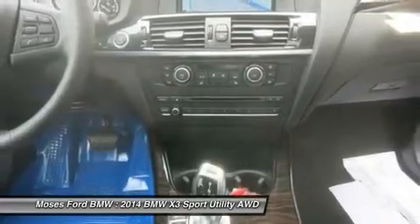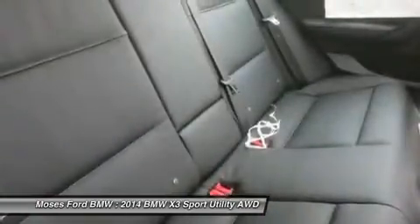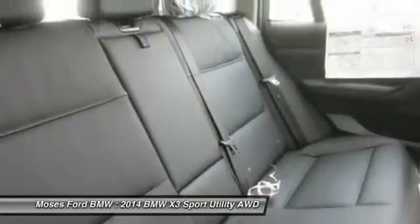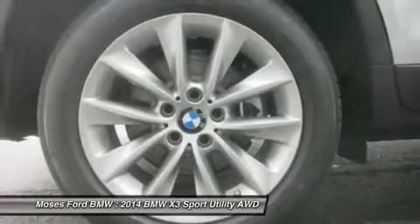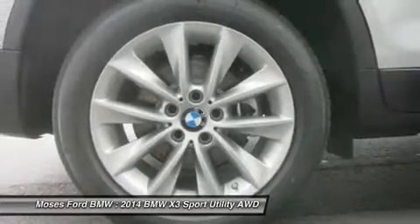Moses BMW serving St. Albans, Charleston, Huntington, Teays Valley, and Ashland is proud to be an automotive leader in our community. Since 1947, Moses BMW has maintained a solid commitment to our customers, offering the widest selection of BMW vehicles and ease of purchase. Horsepower calculations based on trim engine configuration. Please confirm the accuracy of the included equipment by calling us prior to purchase.